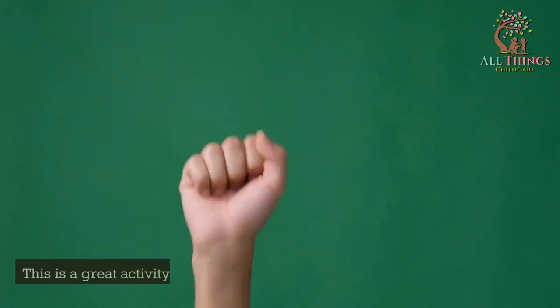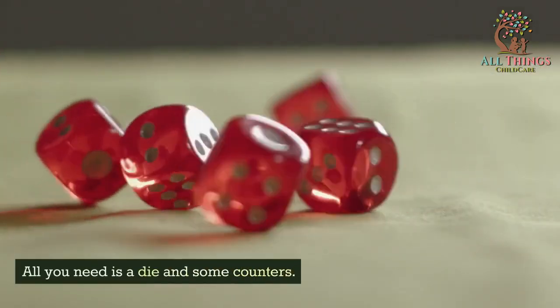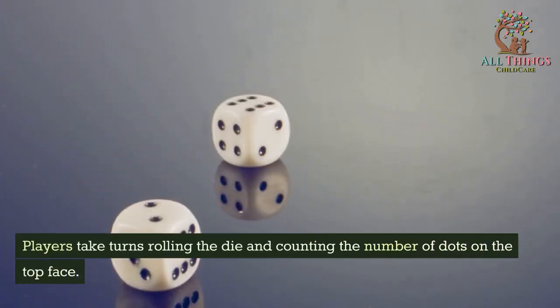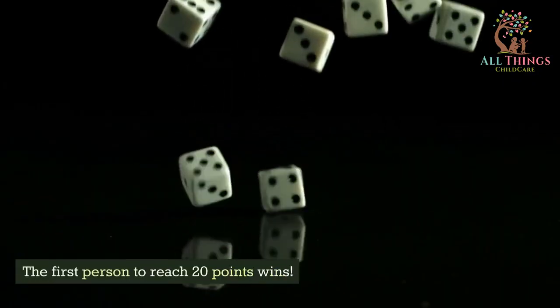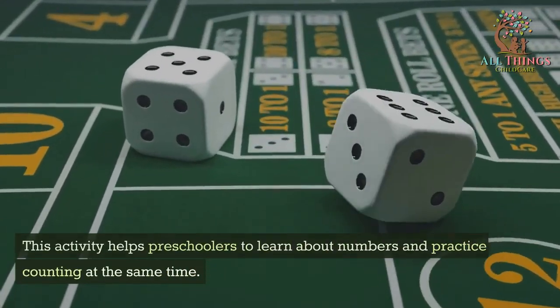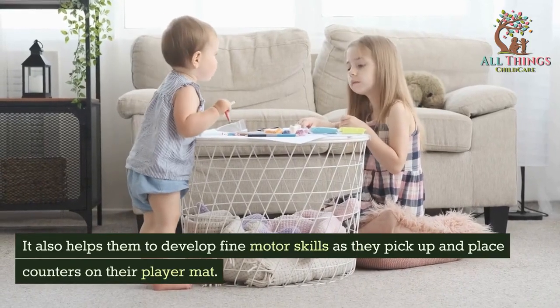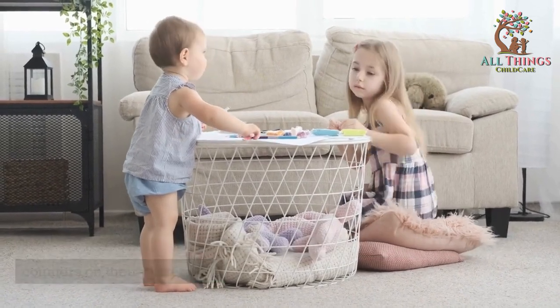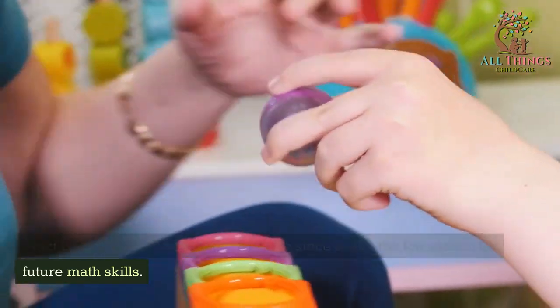Roll and Count is a great activity for kids who are just learning to count. All you need is a die and some counters. Players take turns rolling the die and counting the number of dots on the top face. Then they place that many counters on their player map. The first person to reach 20 points wins. This activity helps preschoolers learn about numbers and practice counting, and also helps them develop fine motor skills.